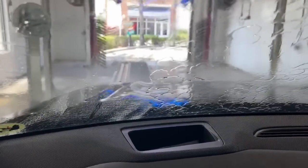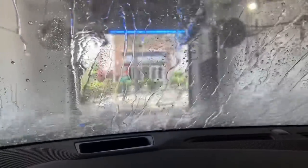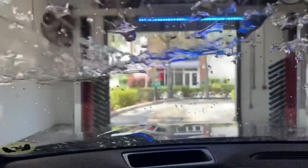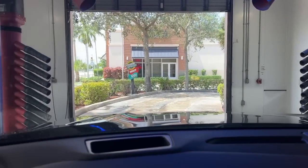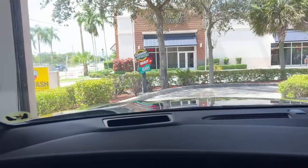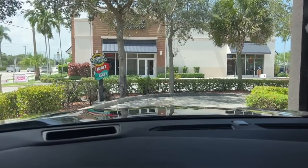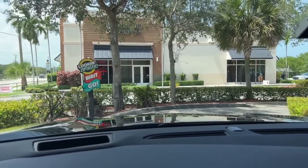I did not get any tire dressing or wax or anything because of course I'm going to do all that. This is just to... and we can see that on the hood, the water is not beading, so it does need some wax. And I'll go over to the vacuums after this and vacuum it real good before going back home. Here come the blowers. Look at that — in one minute, what would have took me forever to do! All right, let's go over to the vacuums now.